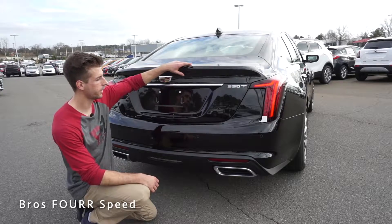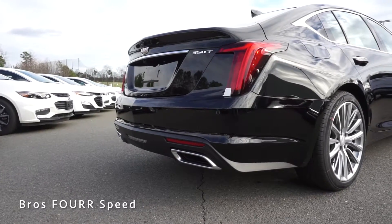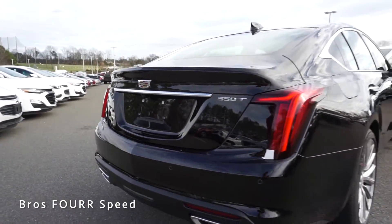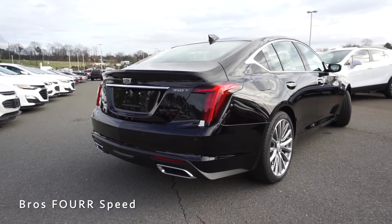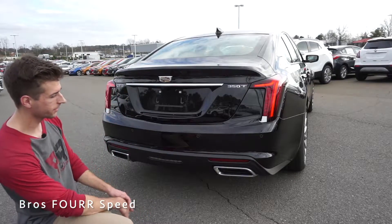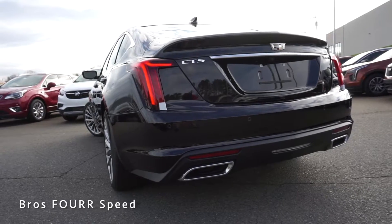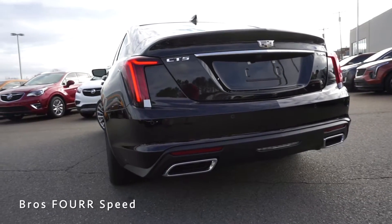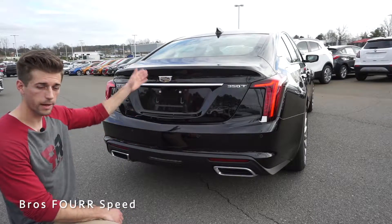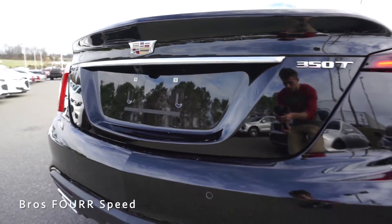Finishing up at the rear, there's an integrated spoiler giving a nice contoured look on the upper section of the trunk. It has a backup camera with parking sensors in the middle section of the bumper, LED taillights, a trim piece under the Cadillac badge, and dual trapezoidal-shaped exhaust tips. I really like the design of these taillights — the lines continue from the side of the vehicle and there's a nice center point in the rear matching the one up front, integrating the design nicely.